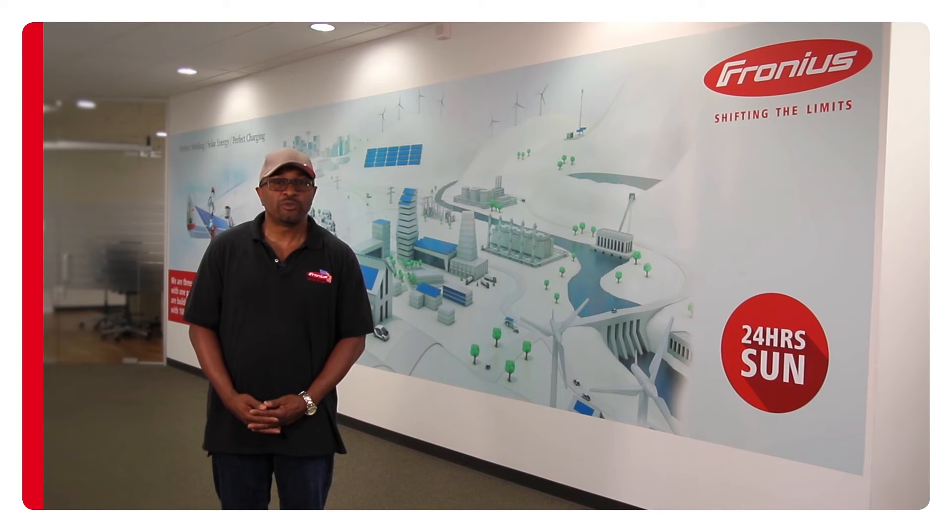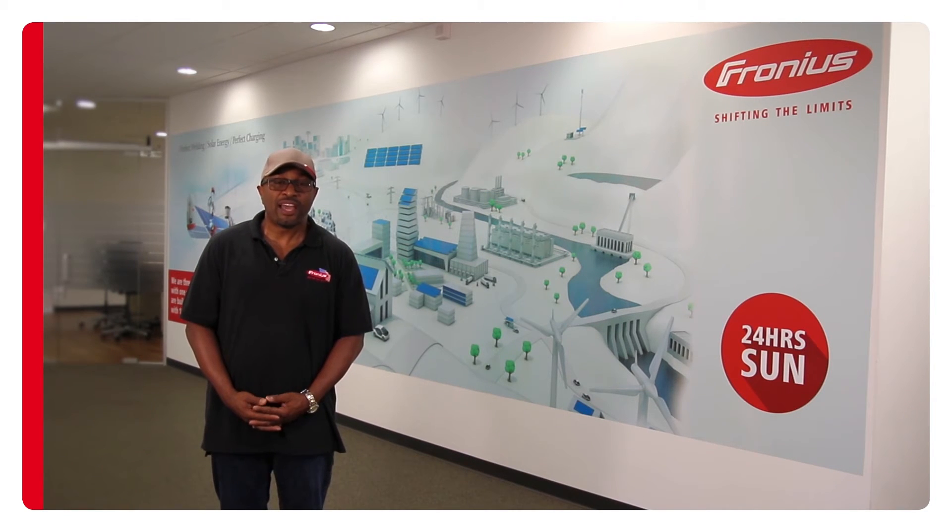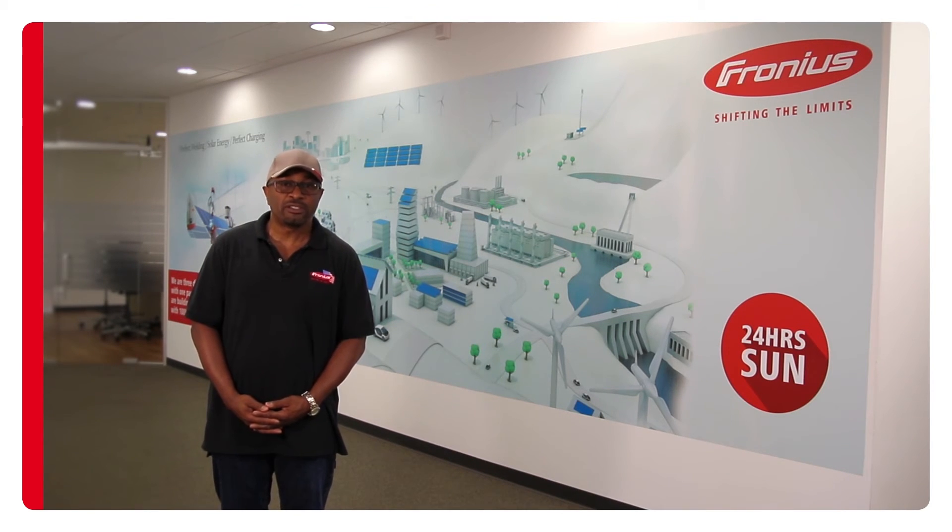Ferronius believes in 100% renewables for generations to come. That's why our motto is '24 hours of sun,' and that's what we promote through all of our divisions, particularly our solar division. That leads into our snap inverters and our products for NEC 2014, such as our rapid shutdown box.